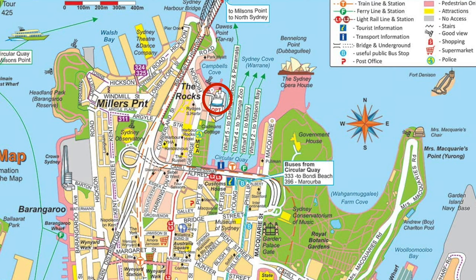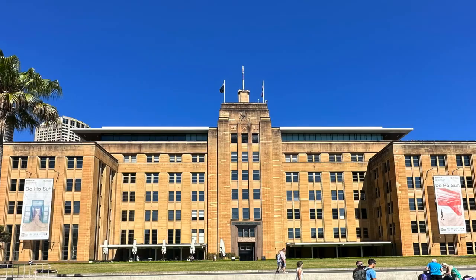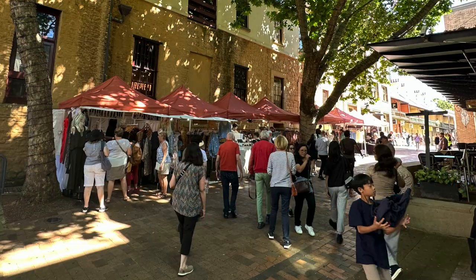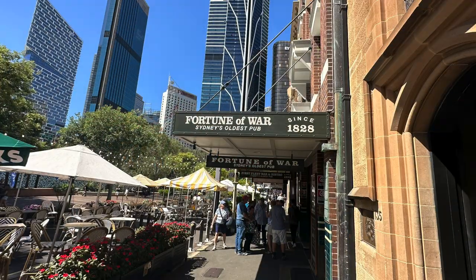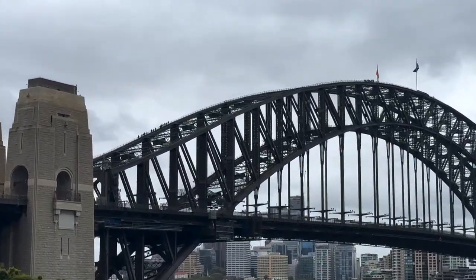If you're docked at the Overseas Passenger Terminal, you are right at The Rocks, which is a really cool neighbourhood with lots of shops, hotels, and really great restaurants and cafes. If you're interested in doing the Sydney Bridge Climb, this is also the starting point for that, so you're really close.